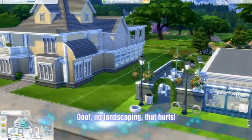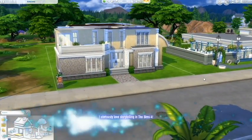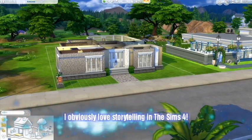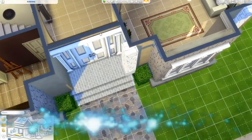This home that I just circled is Adrienne's. She's one of the kids that grew up in the Sheffield Manor, and she didn't want to stay in the family home, so she decided instead that she would move into her own place.